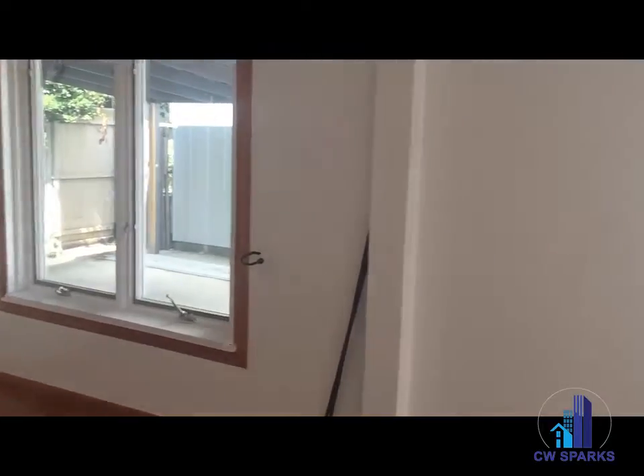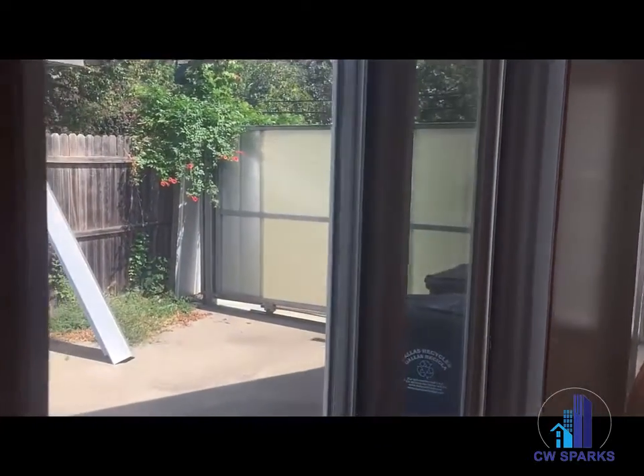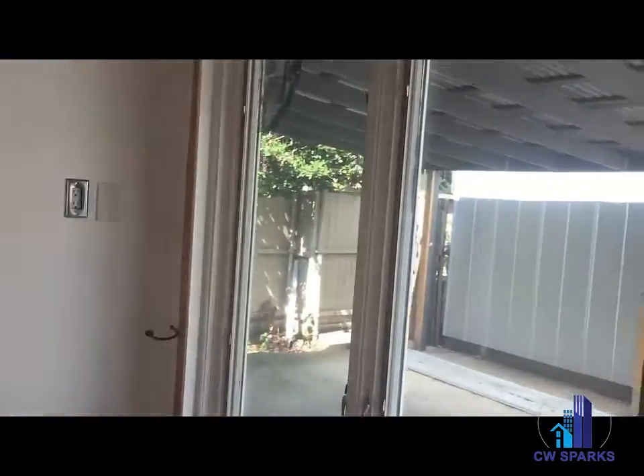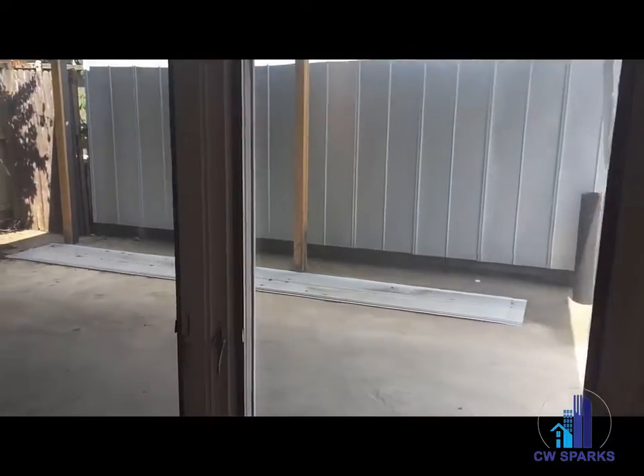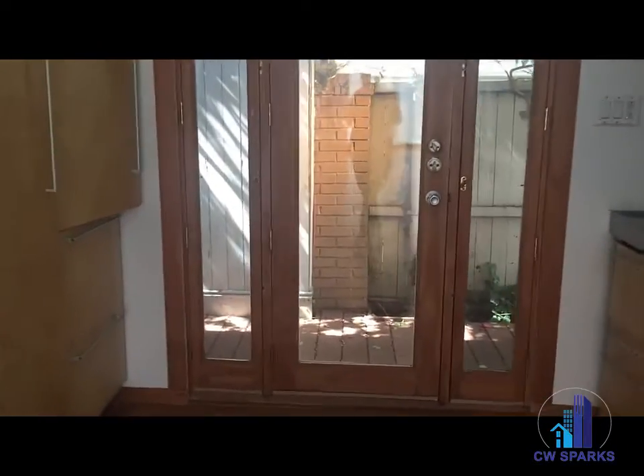And back to the main living area. The property has an electronic gate, side driveway, and carport. And the kitchen does open up to this little patio area as well.